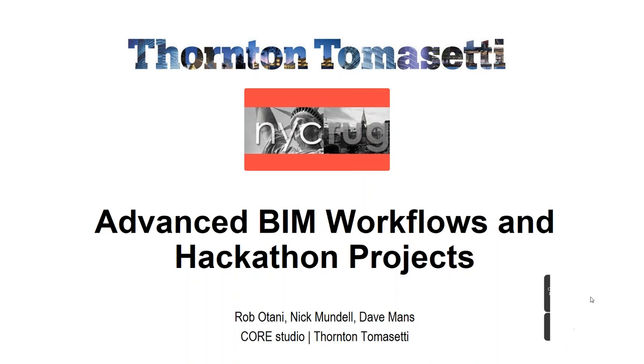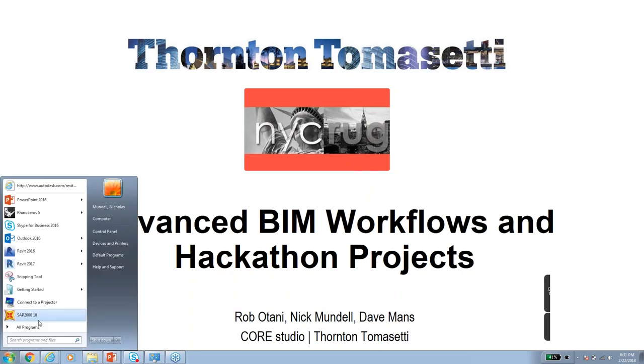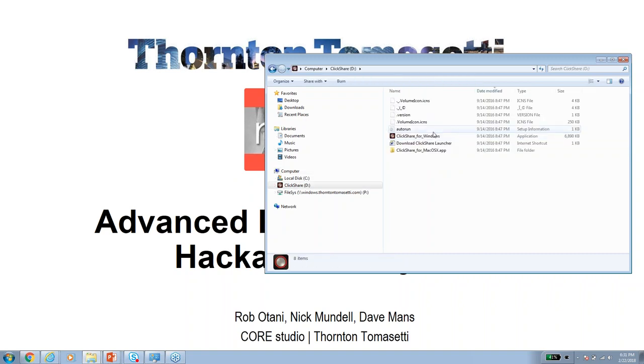My name is Rob Otani, I'm a principal at Thornton Tomasetti. I started the Core group in 2011. Nick Mundell is one of our first employees in the Core group, probably 2011 or 2012.